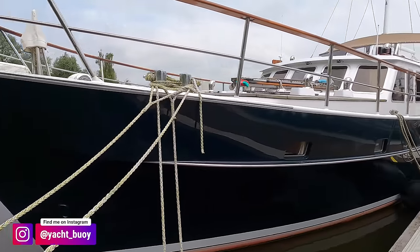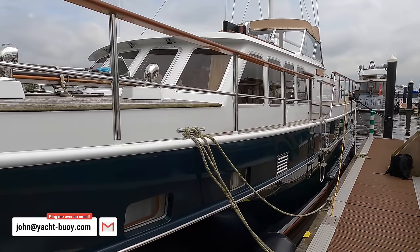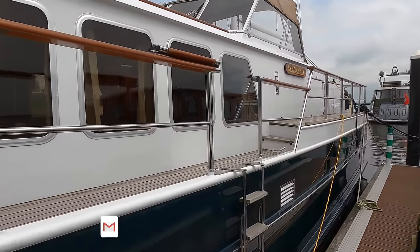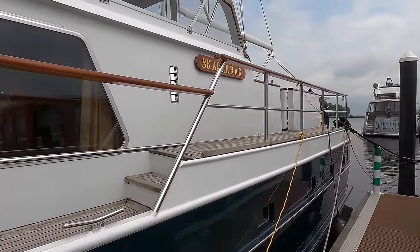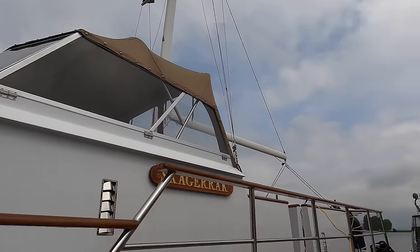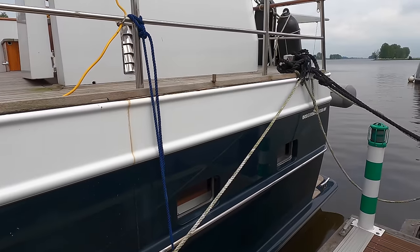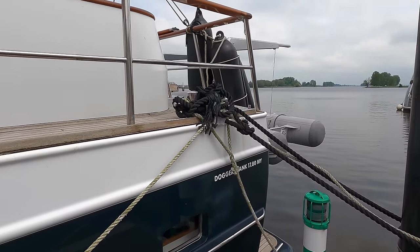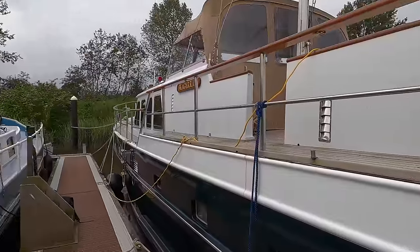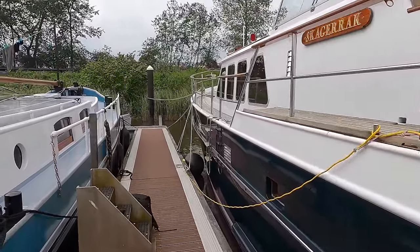The boat has an LOA of 19 meters, a beam of five meters, and a draft of 1.6 meters. Her steel hull is round-bilged and the vessel has a displacement of 53 tons. Round-bilge hulls offer fantastic seakeeping in rough conditions, rolling more smoothly in waves for comfortable transit. They also reduce drag, improve fuel efficiency and speed, which is crucial for long-range cruising in explorer yachts. The boat is powered by a single 220-horsepower MTU diesel engine.